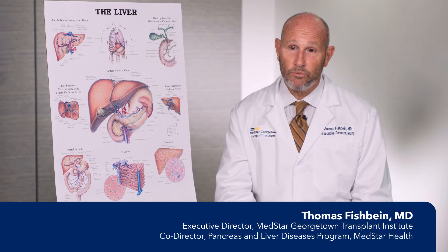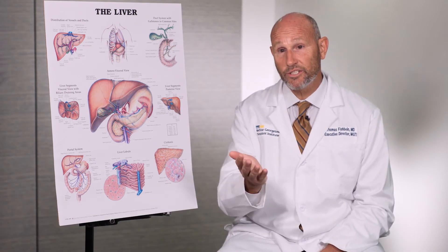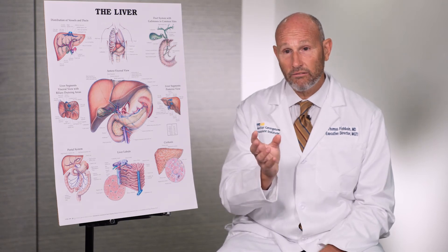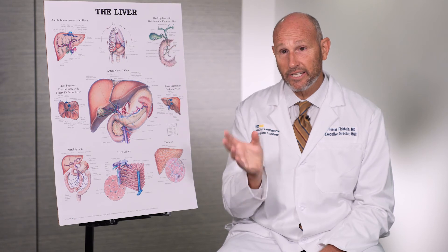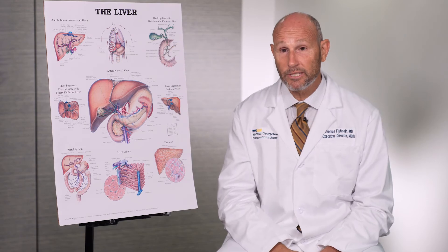The decision to proceed with surgery for cancer of the bile duct must be made in consultation with your surgeon. These are tricky tumors that require a highly specialized operation, which should really be done at a specialized center, not in small hospitals.